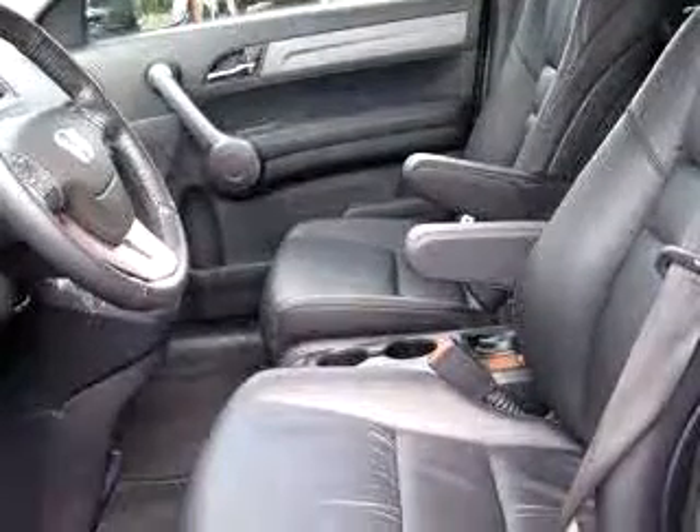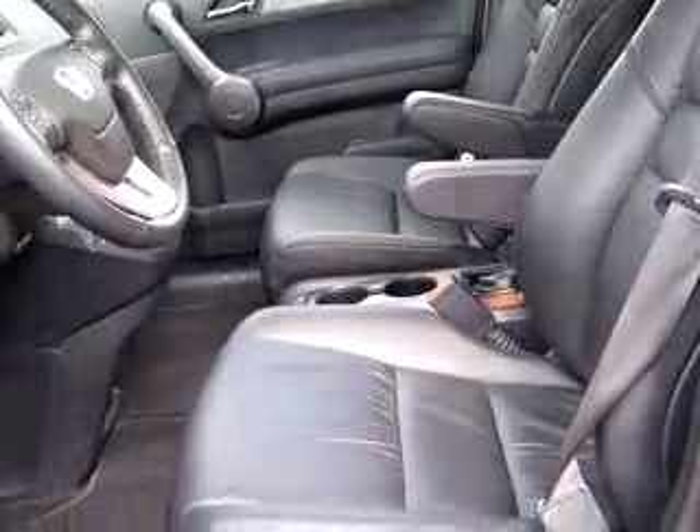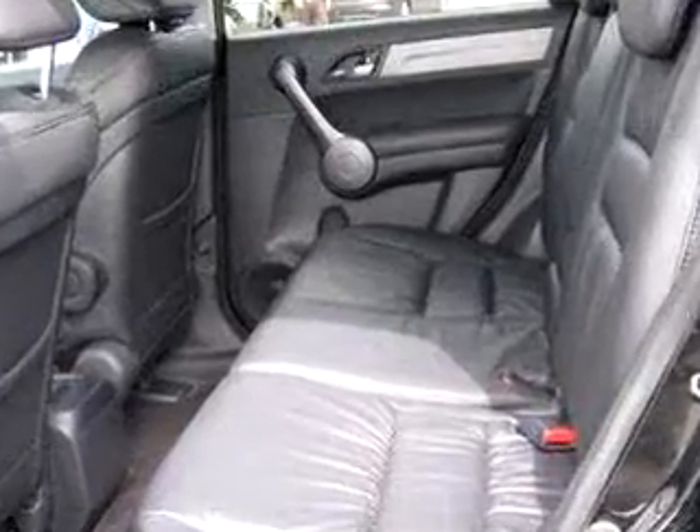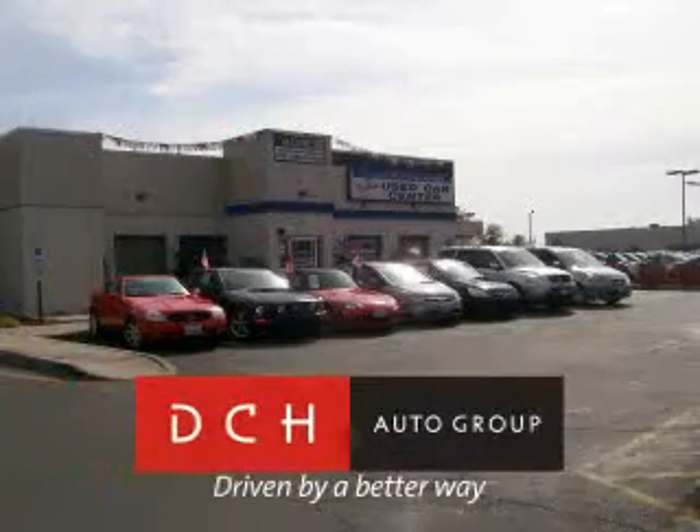Enjoy the drive and have peace of mind in this 09 Honda CR-V XL. See us at DCH Academy Honda today. DCH Auto Group, driven by a better way.